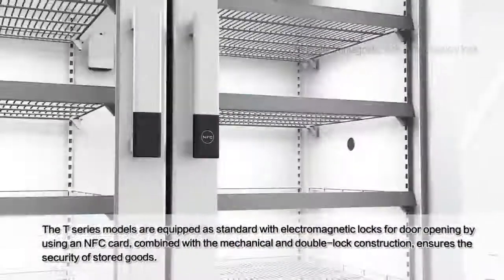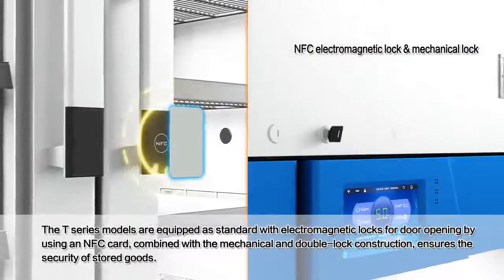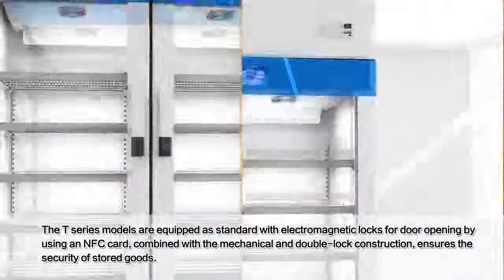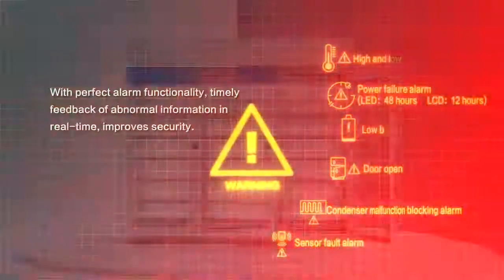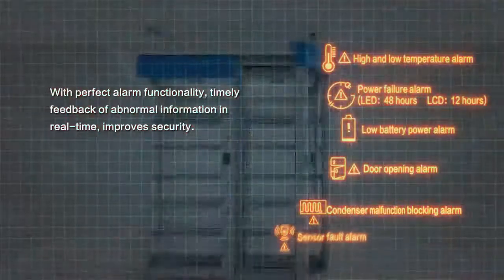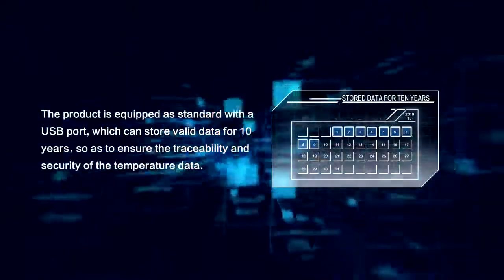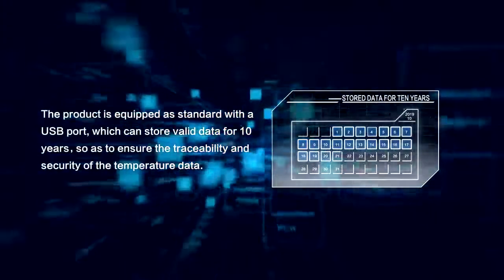Security: the T-Series models are equipped as standard with electromagnetic locks for door opening by using an NFC card, combined with a mechanical double-lock construction. This ensures the security of stored goods with perfect alarm functionality and timely real-time feedback of abnormal information. The product is also equipped as standard with a USB port which can store valid data for 10 years, ensuring the traceability and security of temperature data.